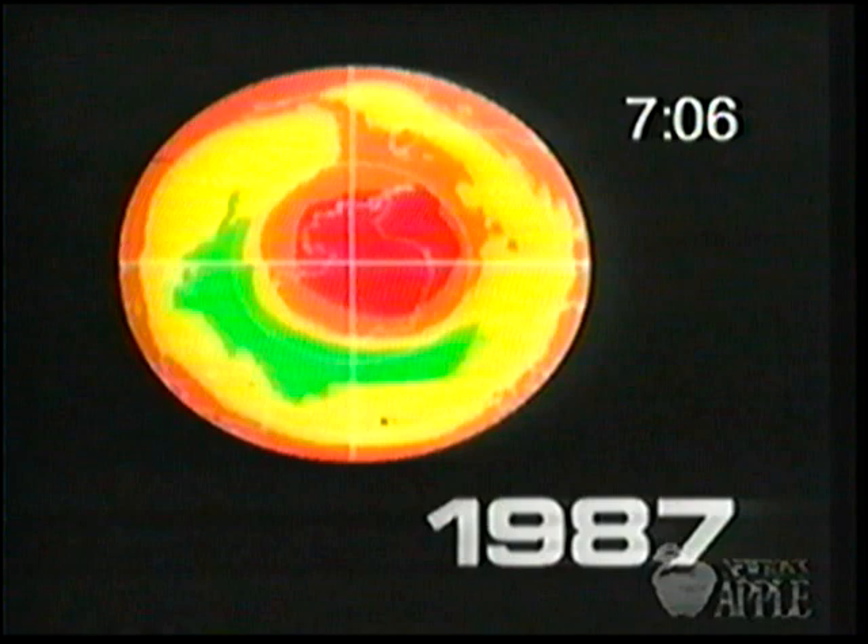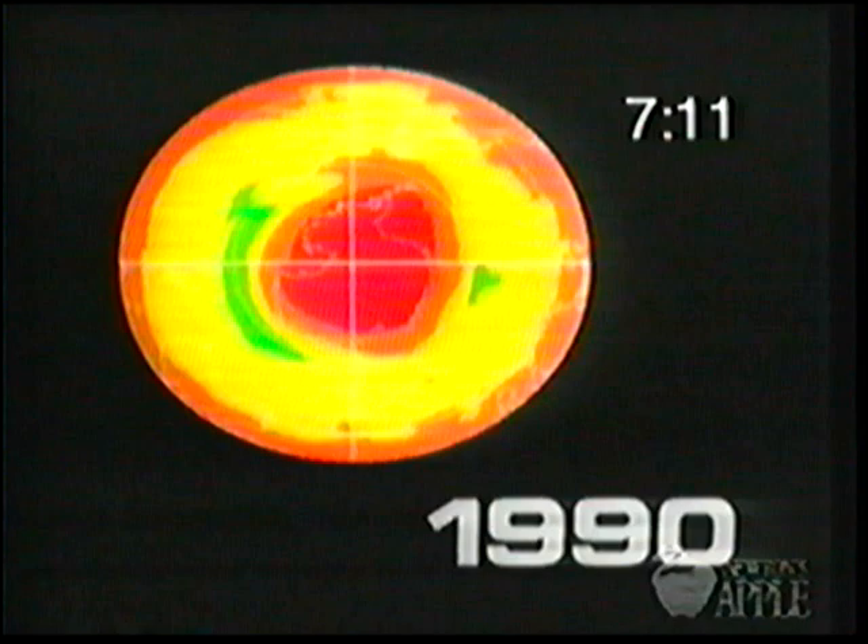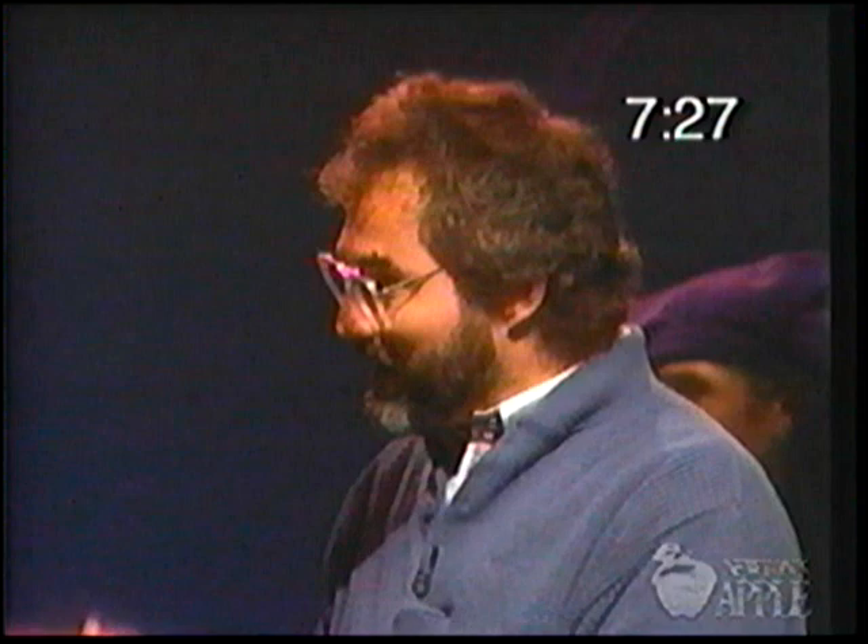CFCs already released into the atmosphere can't be retrieved — there will be more ozone depletion no matter what. But looking ahead, you can help: your refrigerator and air conditioner contain CFCs, so don't let them escape. When you replace them, don't just throw them away — make sure they're recycled. Auto air conditioners tend to be leaky, so keep them maintained so they don't leak, and use a repair shop that recycles CFCs rather than just venting them.